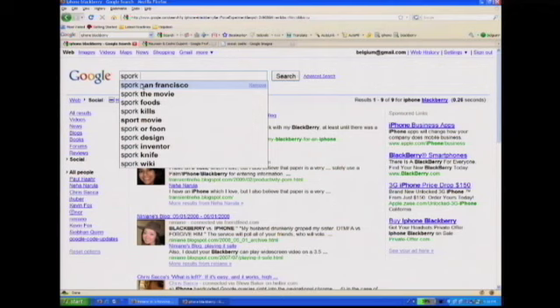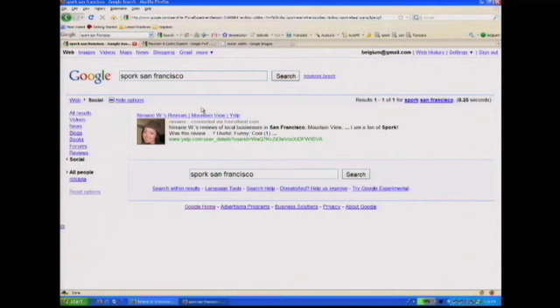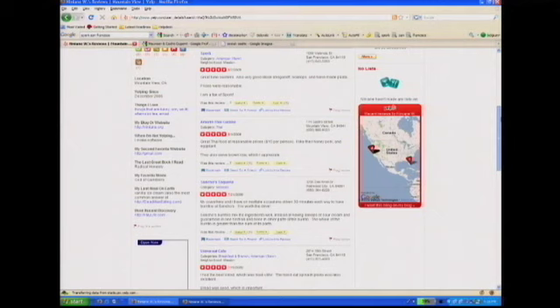One of the biggest areas where this can really enhance your search experience is on local information — has one of your friends already seen that play, been to that restaurant or hotel? Last week I went to a restaurant called Spark. It's in the Mission, and it was really good — great Californian food, not too expensive. Let me see if any of my friends have written a review for that restaurant. Ninian has written a review on Yelp. If I go to the Yelp page, I can find her review, and she gave five stars to that restaurant. Now I'm really convinced this is the place I want to go tonight. We're very excited about Google Social Search — you'll see it launch in the next few weeks on Google Labs and on Experimental. And until then, keep searching.